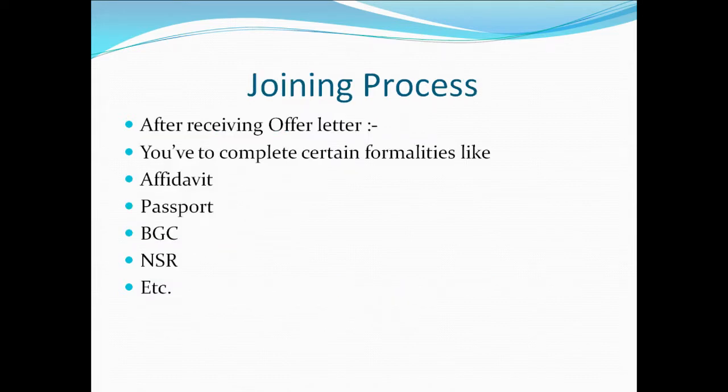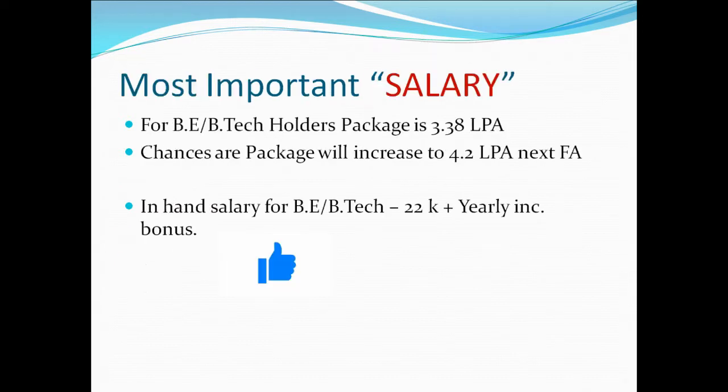Post selection, you will be given an offer letter within two to four weeks, and you have to complete the joining process on the One Cognizant portal — all credentials will be shared via email. The starting salary package for B.E./B.Tech holders is 3.38 lakh per annum, with good news for 2020 pass-outs as the package may increase to 4.2 lakh per annum in the next financial year.